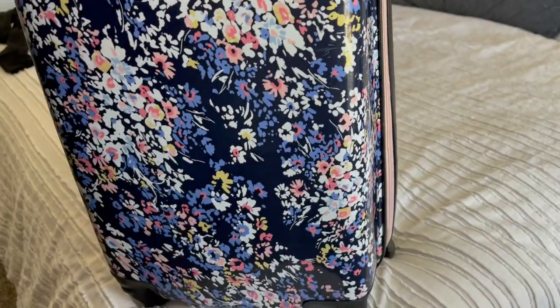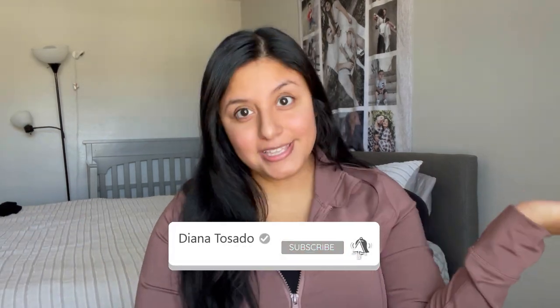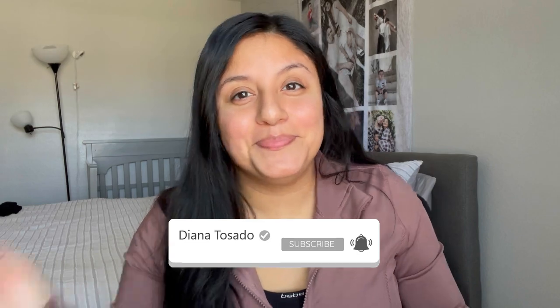That's all for my pack-with-me! There are a few extras I still need to grab — my baby's blanket, snacks, the iPad, charger, and earphones — but I usually grab those on my way out. The most important thing is I'm already packed! I hope you enjoyed this video. If you did, please let me know down below so I can make more, and I'll see you in my next video. Bye guys!